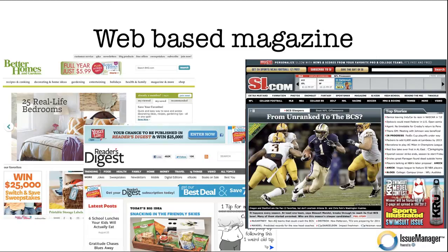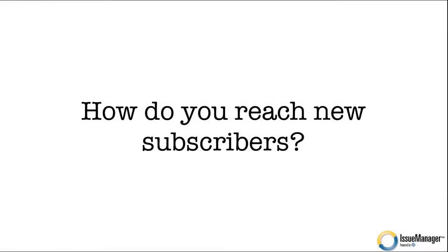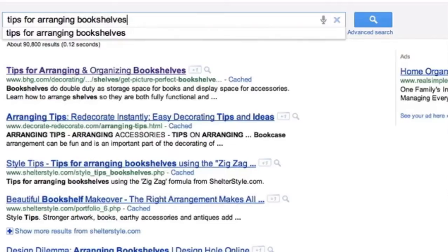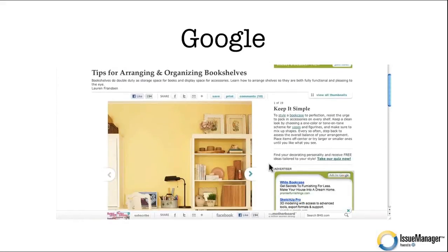Their stories can be commented on and forwarded into social media such as Facebook and Twitter. Here Google's your friend. What I'm showing you here is an example of a search for a tip — tips for arranging bookshelves. The number one result is a Better Homes and Gardens story about arranging and organizing bookshelves. That number one result is a story inside a magazine that answers the question. We skip the homepage, go straight to the story, and a new reader lands on Better Homes and Gardens and has a chance to subscribe.